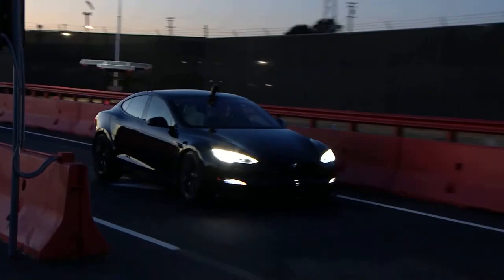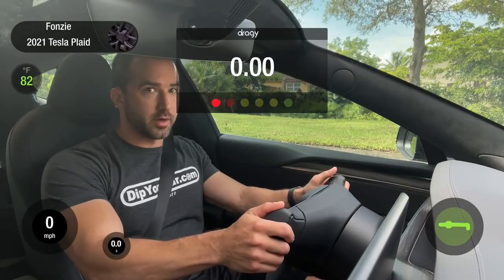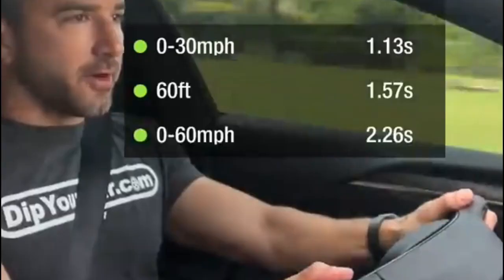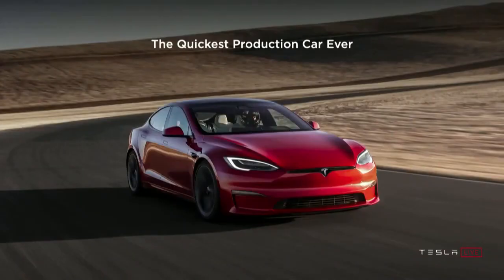Second place goes to the newly introduced for 2021 Model S Plaid, achieving a time of just over 2 seconds. This is the fastest production saloon car ever built. To be clear, it's the quickest production car of any kind ever made — the first to ever break the 2-second barrier.